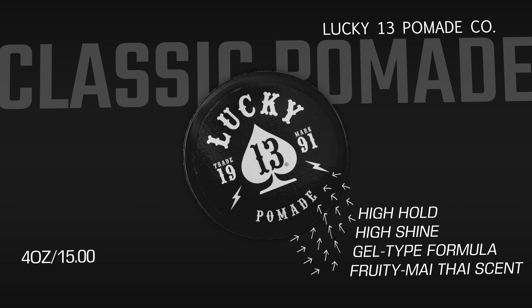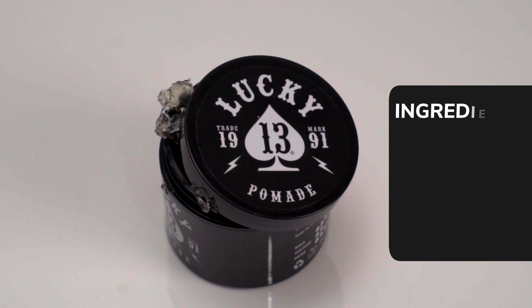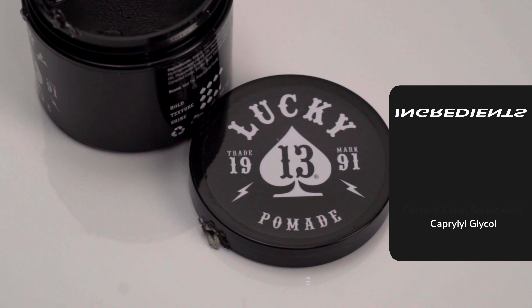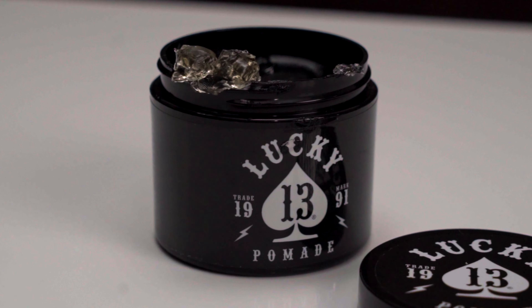Now, on their site, the brand doesn't really list a lot of info on this pomade other than the standard specs. But just by looking at it, we can tell this is an orthodox water-based pomade or gel type. The brand lists this as high hold with high shine and a Mai Tai fruity scent, which I think is not too strong when I actually smell it in the jar — it's actually quite nice and doesn't take over too much when it's in your hair.